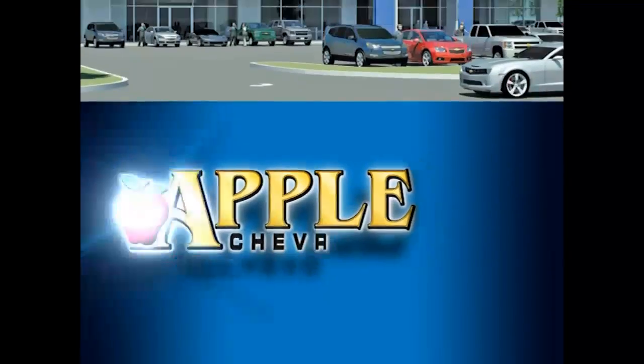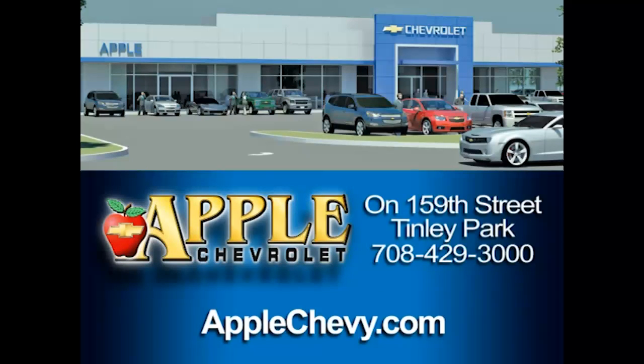Thank you. When you're shopping for a Chevy, pick Apple Chevrolet!